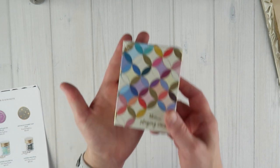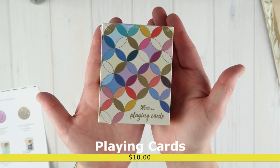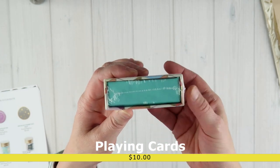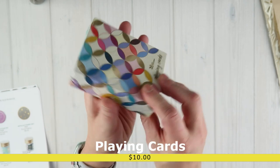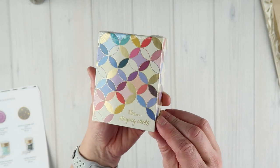The next item is playing cards — something my family also uses a lot. You can now get an Erin Condren themed set of playing cards for $10. How cute is that packaging? It just slides out and has a little tray where your cards are located. I'm not going to open this because it's going to be part of the giveaway on my Facebook group.